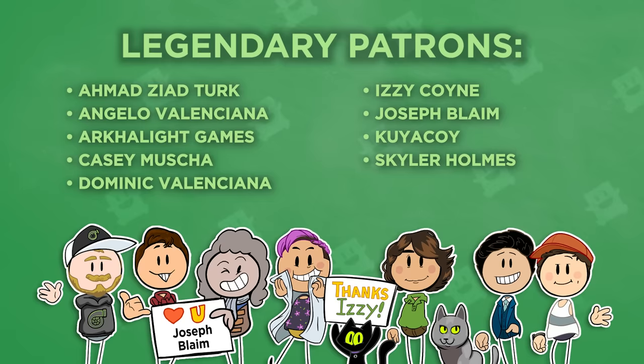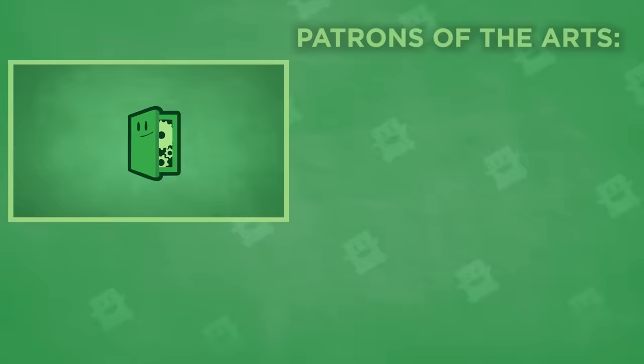In a world where Ahmed Ziad Turk, Angelo Valenciana, Arclight Games, Casey Muscha, Dominic Valenciana, Izzy Coyne, Joseph Blame, Kuyakoy, and Skyler Holmes are legendary patrons, no one can hear you meme. Remember, you're welcome.